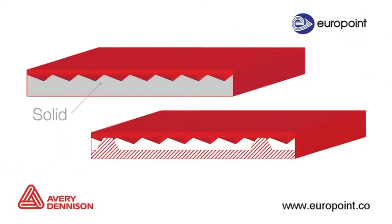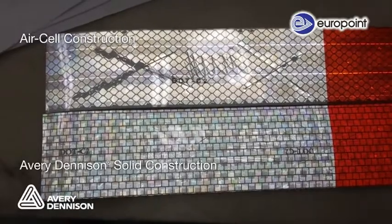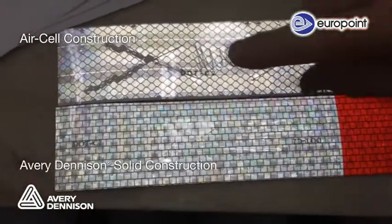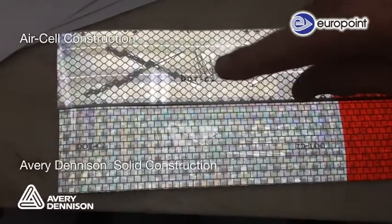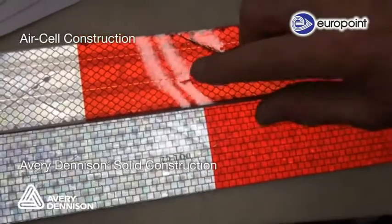Avery Dennison Tape's solid construction is more durable because it does not rely on air cells to produce reflectivity. Both tapes in this video have been mechanically damaged and submerged in water. As you can see, the reflectivity of the air-celled tape has been lost once cells are filled with water, while Avery Dennison's solid metalized product has minimal visible change.